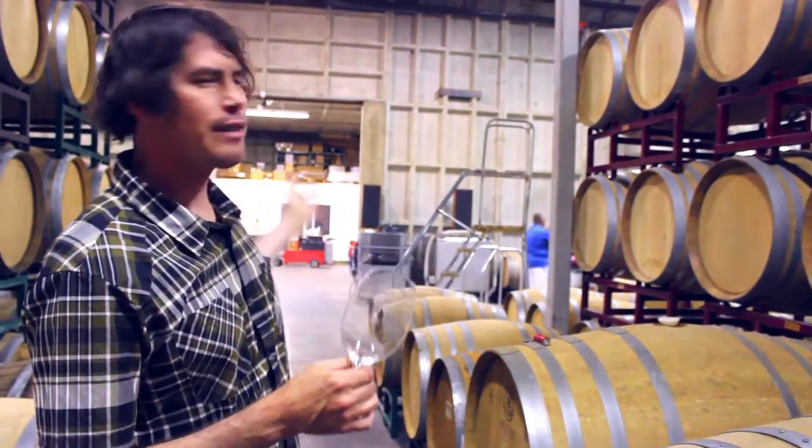Welcome everyone. We are today here at the Dragonette Cellars Winery in Buellton, and in light of the fact that it's a beautiful summertime season, I want to talk a little bit about Sauvignon Blanc and specifically our approach to Sauvignon Blanc in the really beautiful appellation of Happy Canyon.